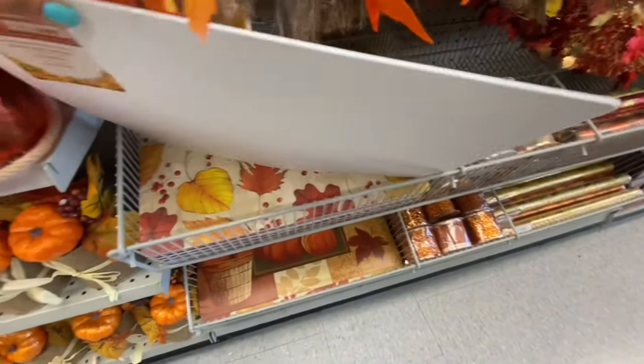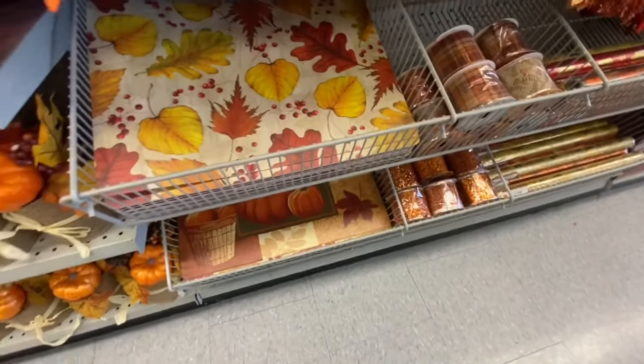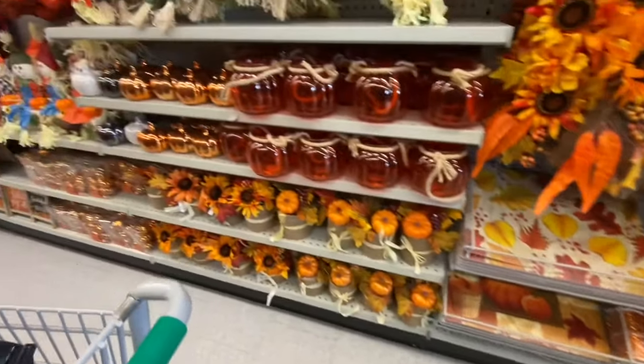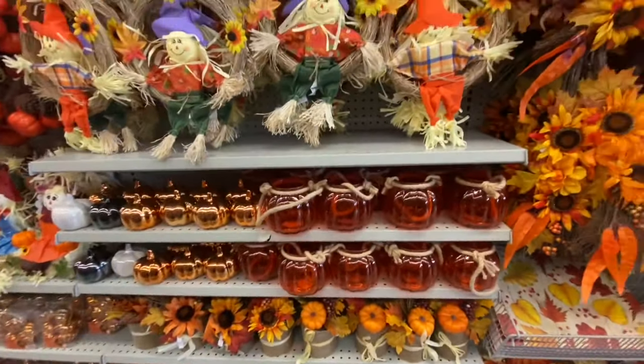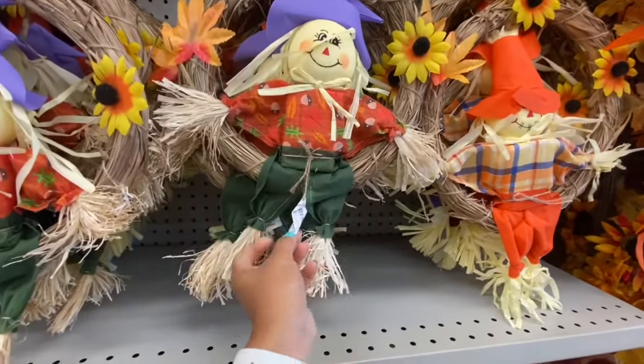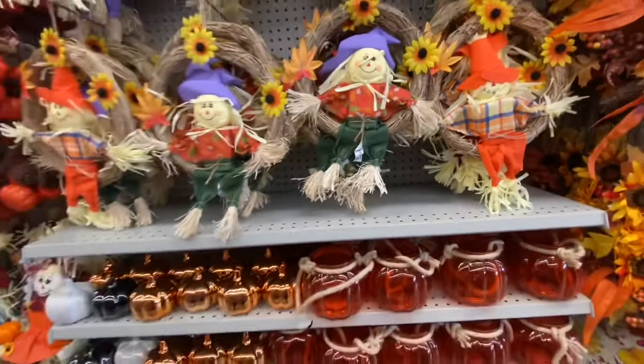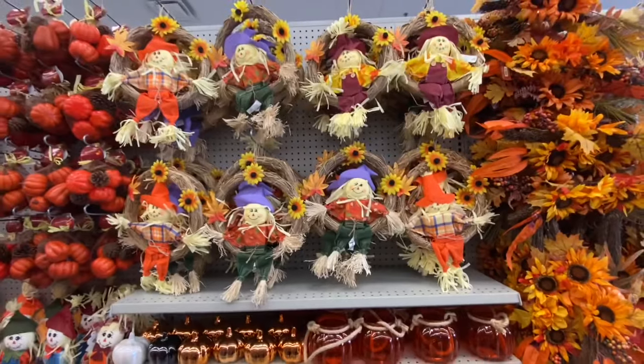There was a new placemat — this one had one print option for two dollars, and there's a second style on the bottom that I'll show in more detail at the other location. More scarecrows in a wreath style were $3.50, with quite a few different color options.